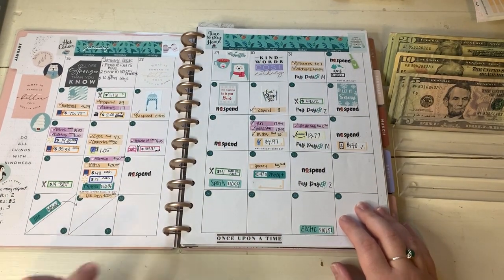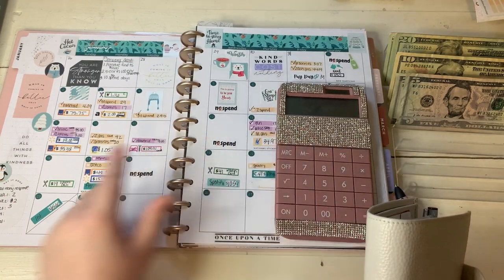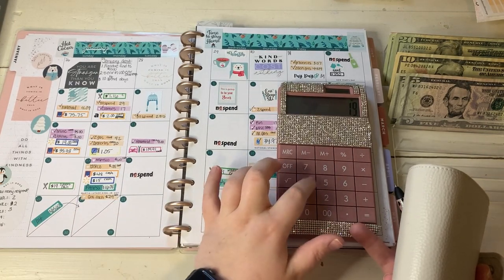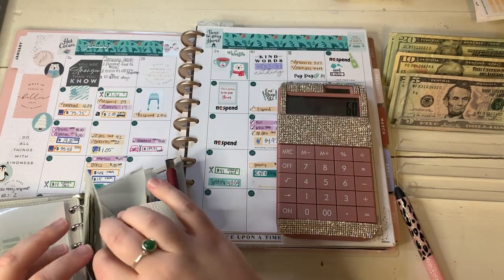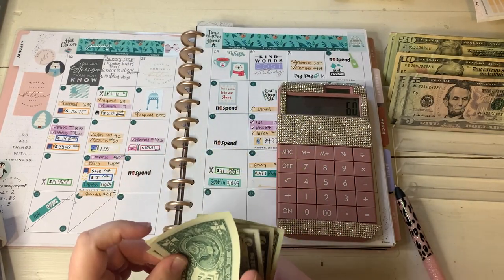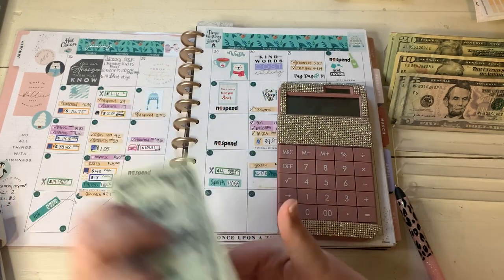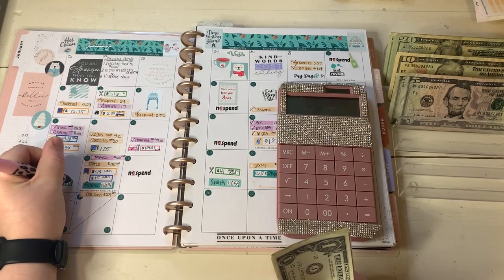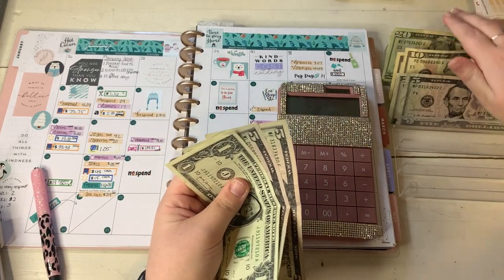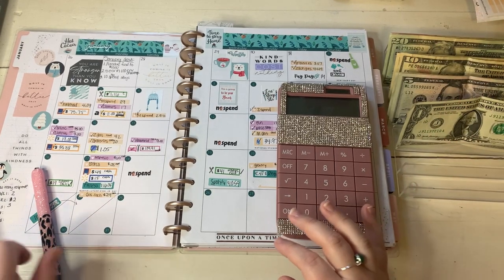Moving on to the 16th and 19th - let's do both of our dining outs. We had eating out on the 16th where we spent $19 in cash, and on the 19th we spent $41 - that was on the card via DoorDash. So I need to pull $41 from the envelope: $20, $30, $35, $40, $41. Perfect. So the $19 Culver's was already paid in cash and here's the $41 to reimburse our card.